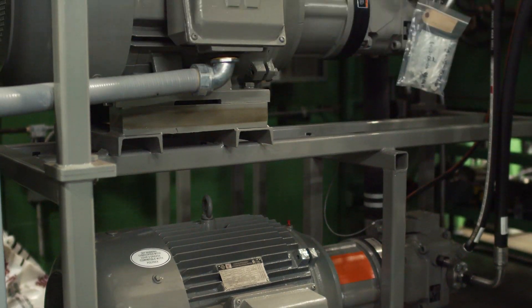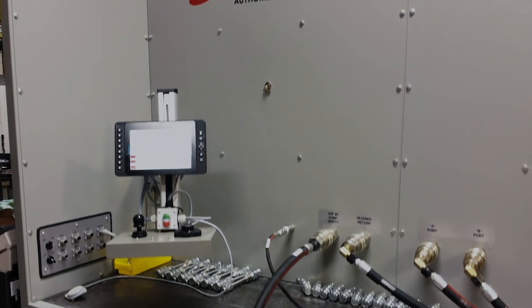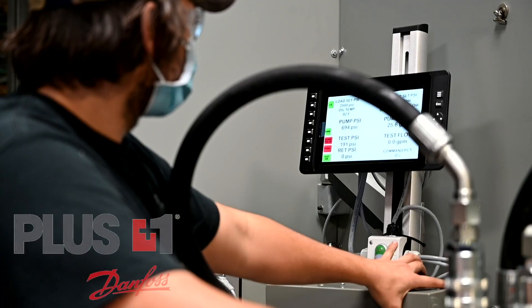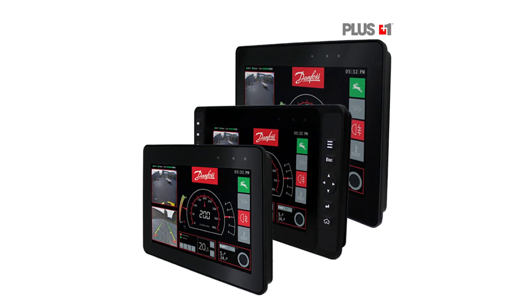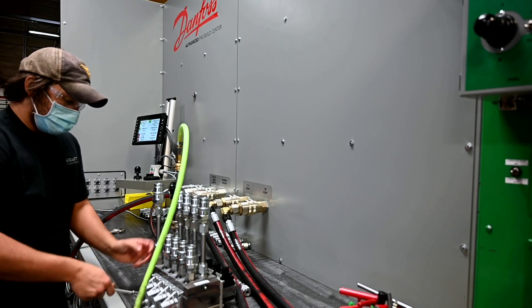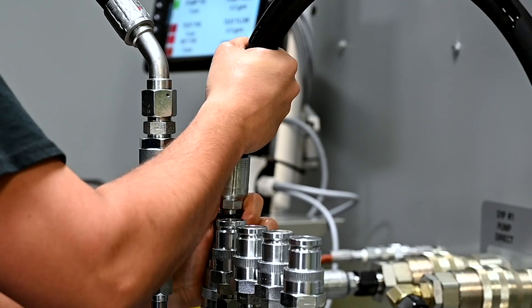One of the things that you'll notice about our new PVG test stand is the absence of traditional gauges, switches, and knobs. That's because we've utilized Danfoss Plus One technology to move all of these items into a clean and simple display. Our programming team has developed a system that allows us to control and view all the test parameters right here.